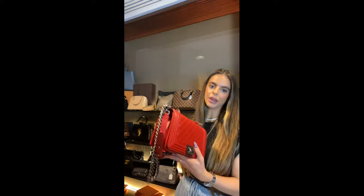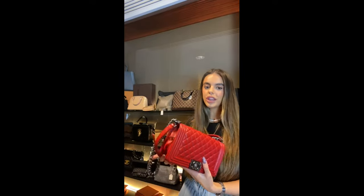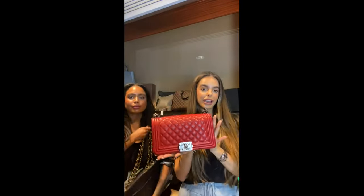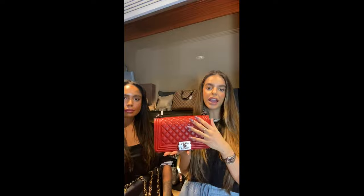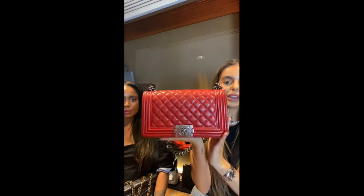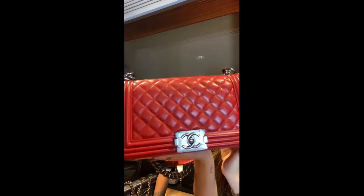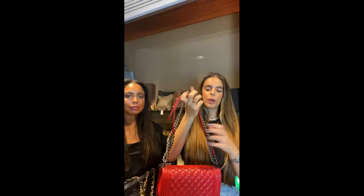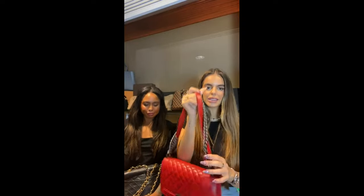If you saw our show last week, I told you how much I love the boy bag. We have another boy bag in today's drop — it's a red classic color crafted from lambskin leather, paired with brushed rhodium palladium hardware. It's absolutely stunning. I love the boy bag because of its chunky hardware and big chain — it's a really nice style for winter. You can wear it over the shoulder or as a crossbody.